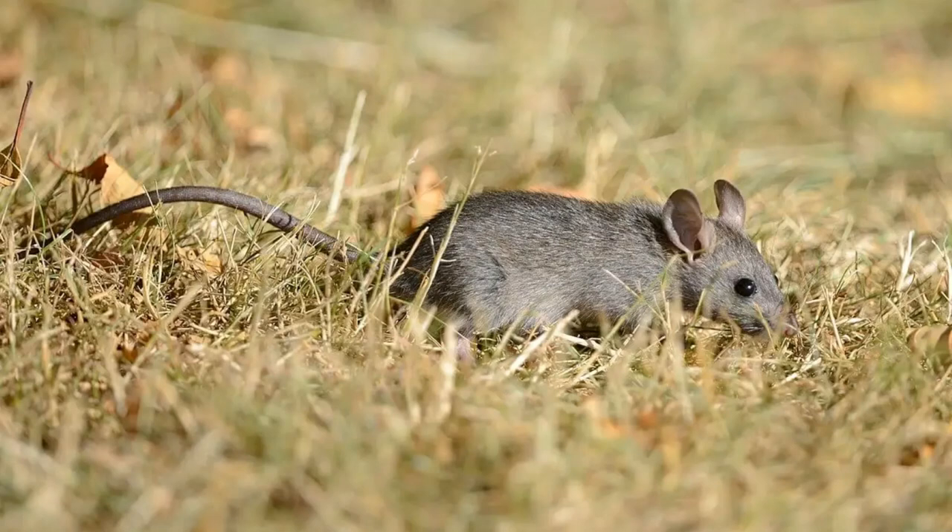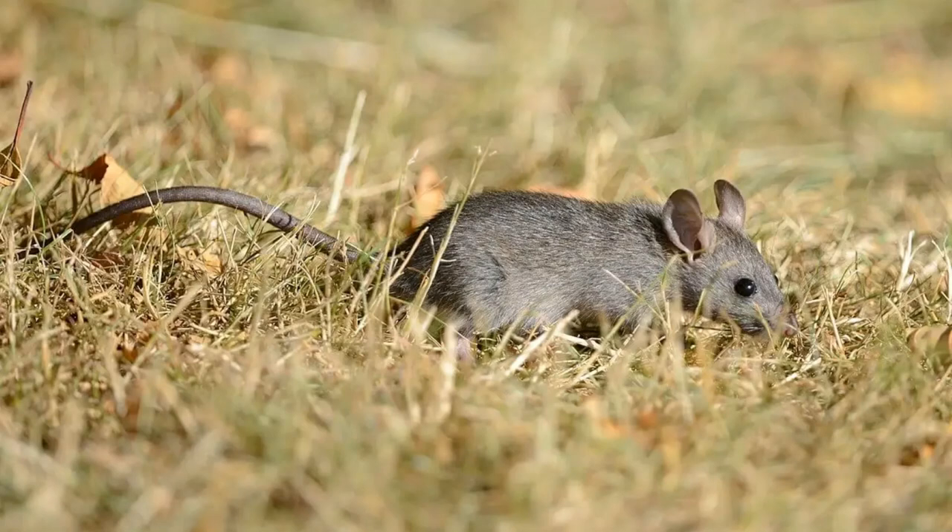Brown Rats reach around 10 to 22 inches, or 25 to 52 centimeters in length, and around 5 to 36 ounces, or 140 to 1,000 grams in weight, with males being typically larger than females. They sport a typically brown to brownish-gray coat; however, the animal can vary from white to red to nearly black in color, depending on the specific locale.